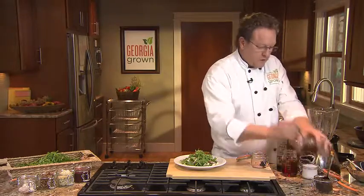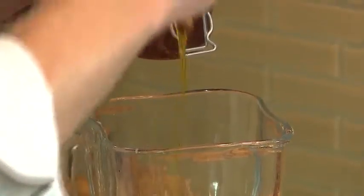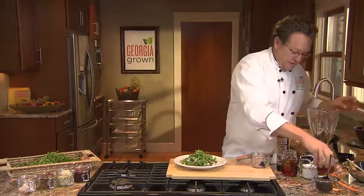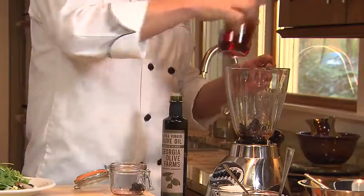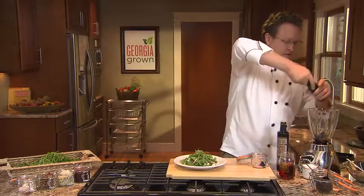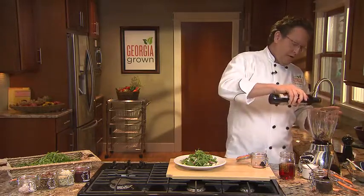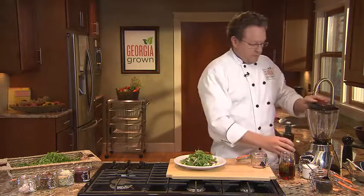We've got some delicious sorghum. If you can't find any sorghum, feel free to use honey. But the sorghum's got that little bit of nutty flavor, a little bit of pine in it — it's just absolutely delicious and of course from Georgia. We've also got a little bit of red wine vinegar, some salt, a little bit of pepper — I always like a little bit extra — and we're going to finish it off with some Georgia Olive Farms extra virgin olive oil.